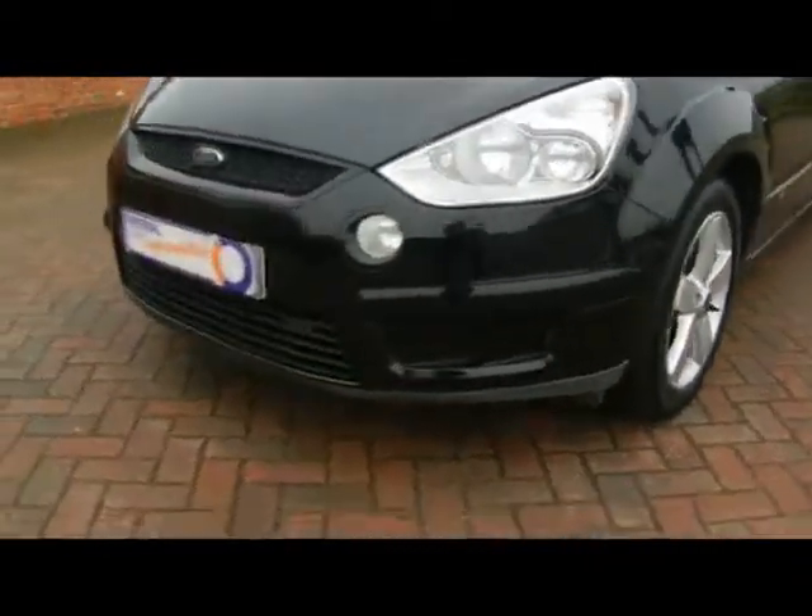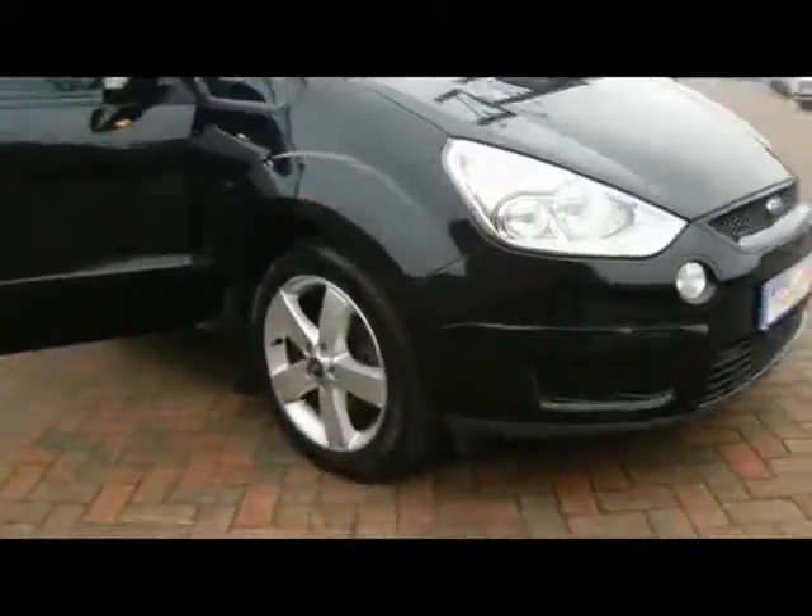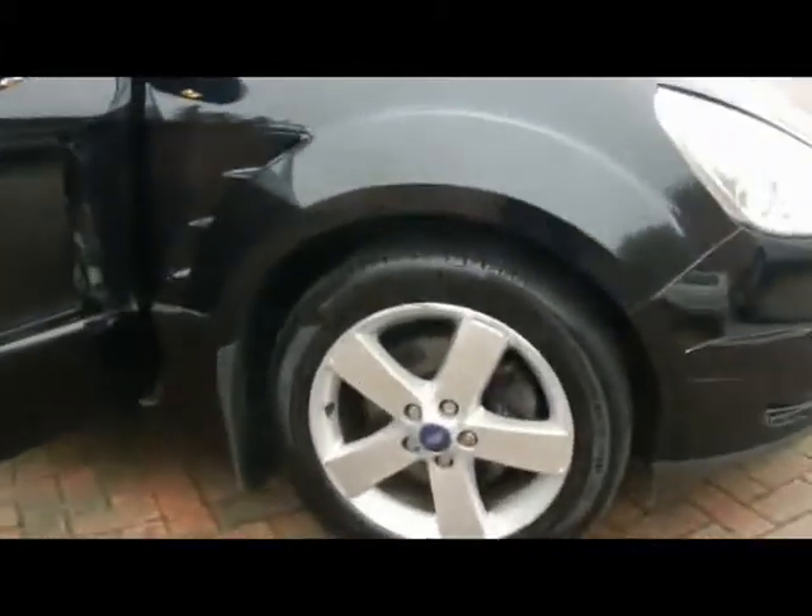We've got front parking sensors as well and front fog lights. 17 inch alloys.